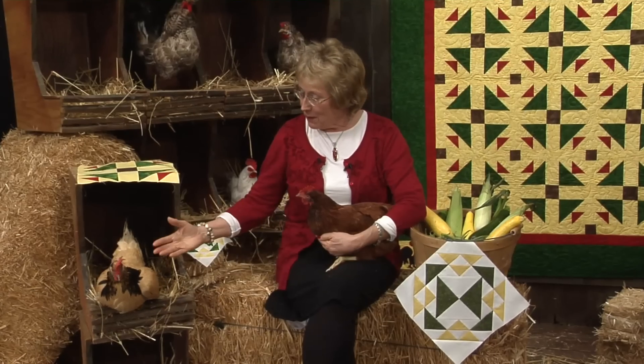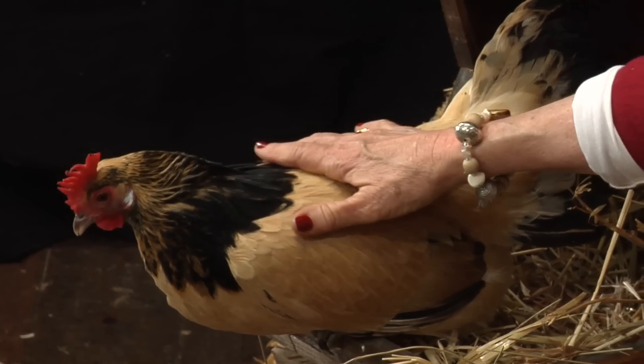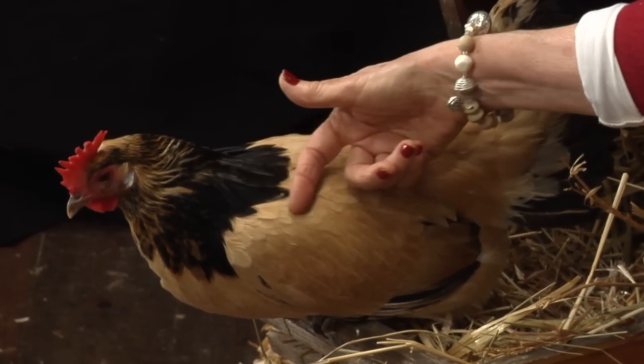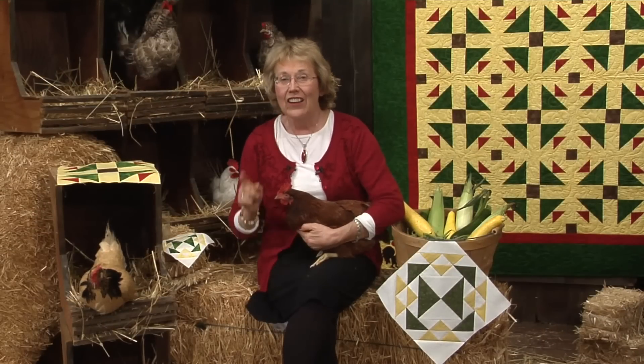Welcome to Quilt Blocks and American Barns. I'm Eleanor Burns. Meet my chickens, Peanut Butter and Ruby. This one has the perfect color of feathers for Peanut Butter — I love her dark necklace, you're just so pretty. This one is Ruby. Ruby and I are very close because my birth month is July and my birthstone is Ruby. Ruby is a red comet chicken. These two are going to help me show you how to do two blocks today.